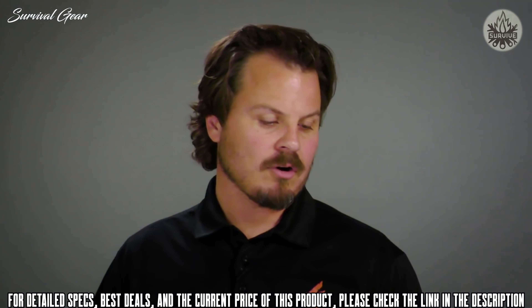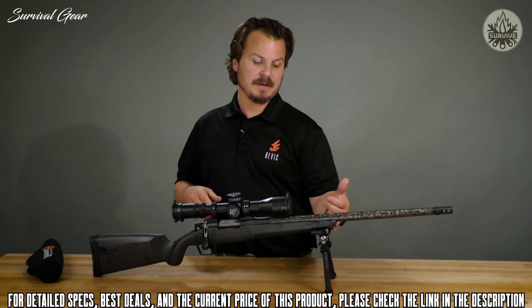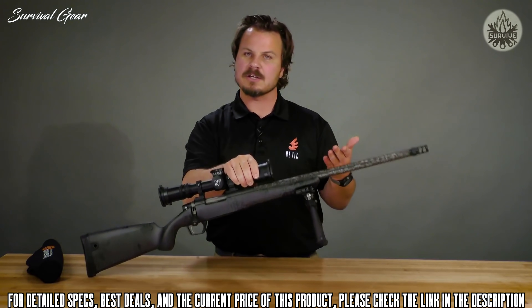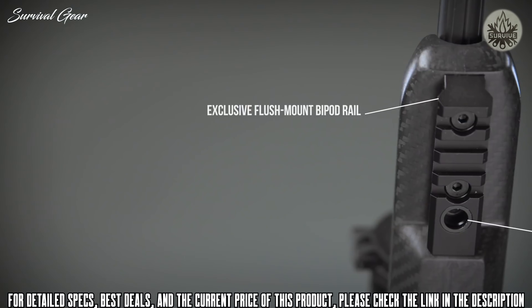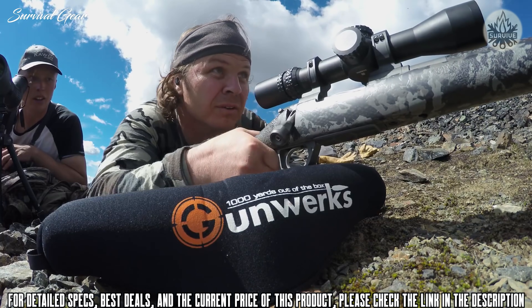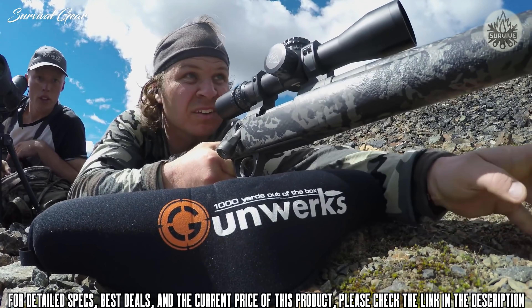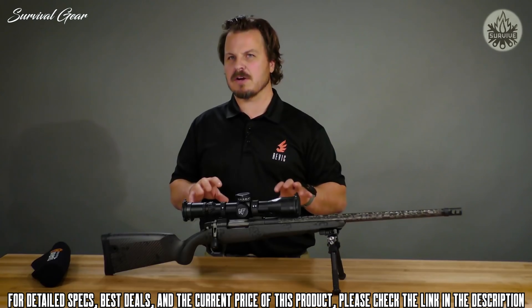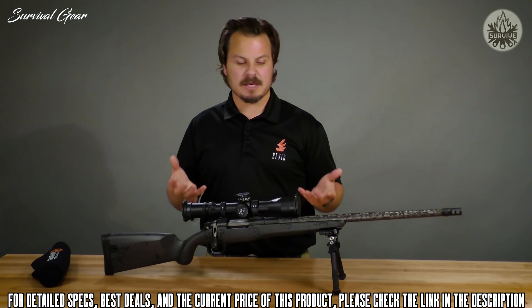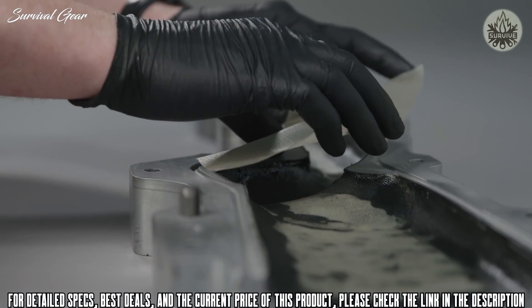All of our stocks have built-in integral Picatinny rails, so the bipod just clips in. When you take the bipod off it's flush — nothing protruding from the stock — making it handy on a backpack or shooting bags. Having hunted with this rifle, it's very easy to handle. The weight of the package is very nice — not against heavy guns, but for mountain applications a light and compact gun is very convenient.